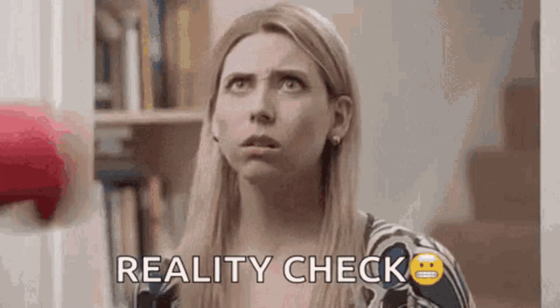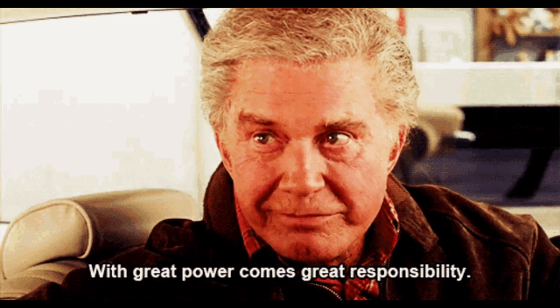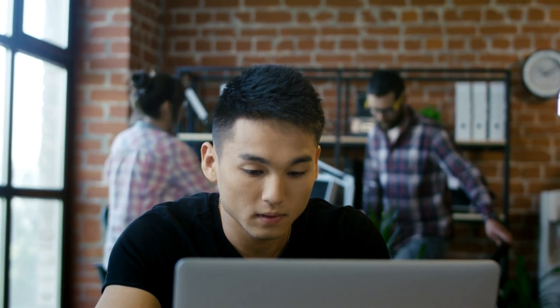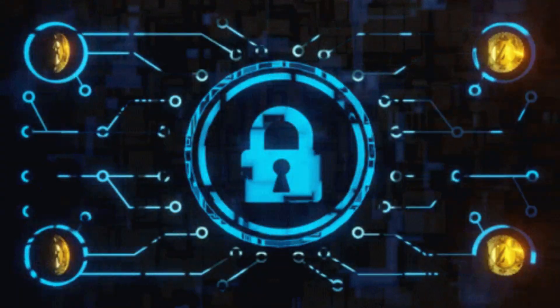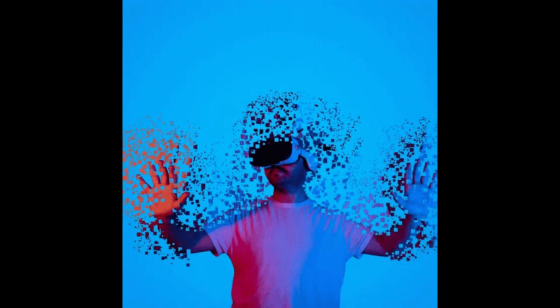Time for a reality check. With all this power comes a ton of responsibility. You've got the ability to uncover a person's digital life, but that doesn't mean you should invade their privacy or use this information for harm. Always make sure your OSINT activities are ethical, legal, and for good causes — whether that's strengthening your digital security, investigating a case, or just learning more about the digital world around you.